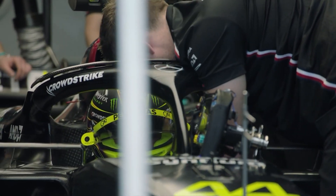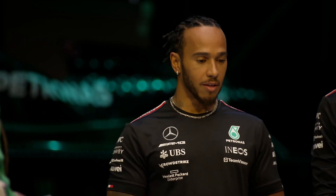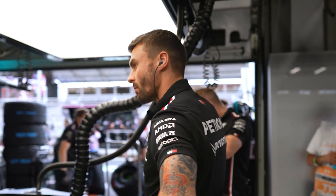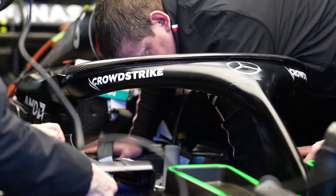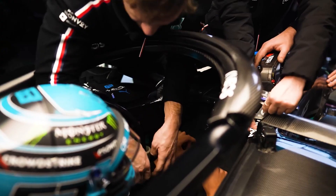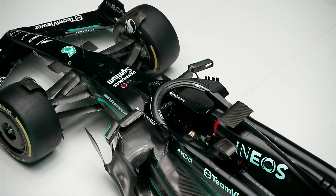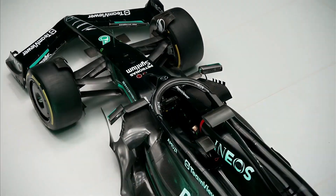Mercedes is using the gap in the Formula One calendar to ramp up development work ahead of the debut of its evolved W14 at Imola next month. Team principal Toto Wolff has repeatedly stated that the current design concept of the car will be overturned with updates, though work on the Imola changes was already underway before that decision was made. This could be a multi-step process, rather than the Imola upgrade being definitive.